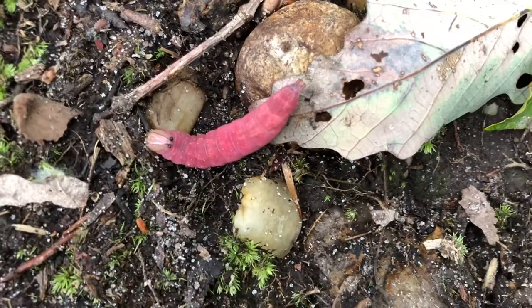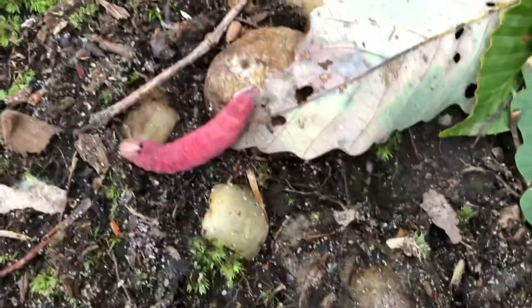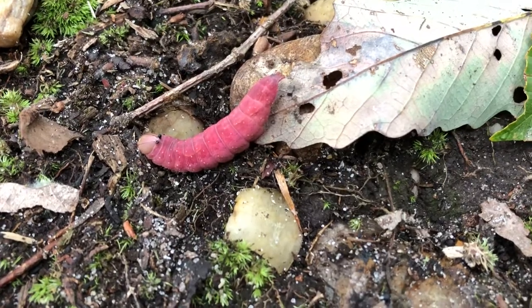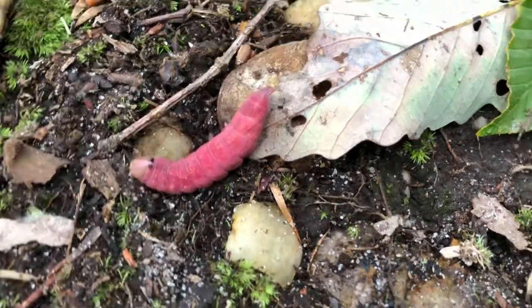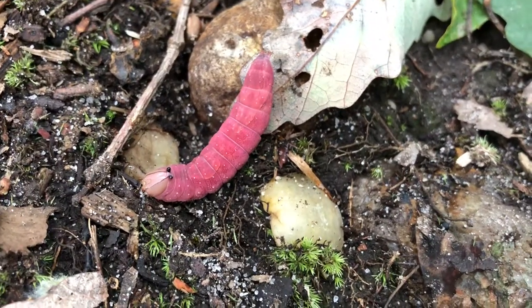You can see a symmetrical design on his back. Little dots on his side and he has the cutest little face.